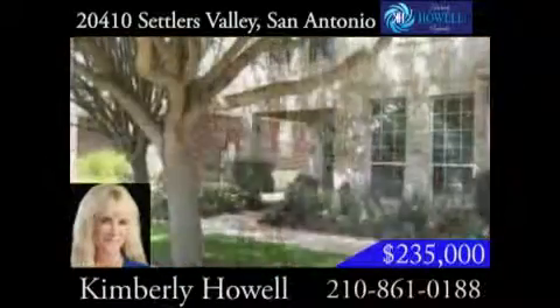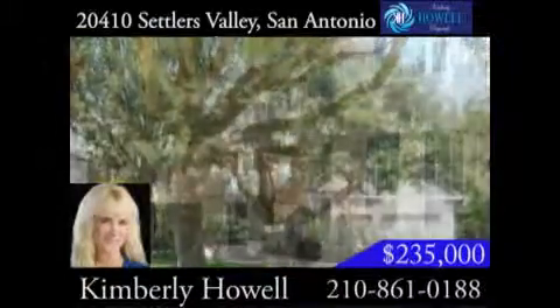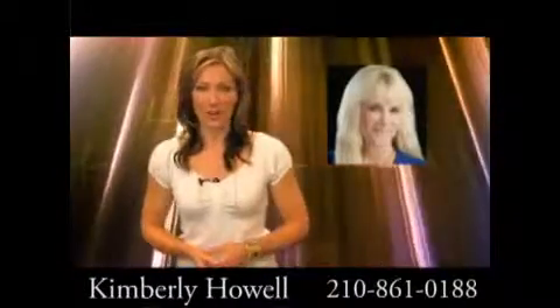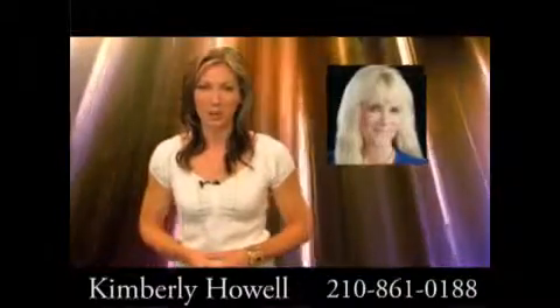Enjoy the benefits of being near a neighborhood pool, park, playground, and sports court. Plus, your children get to attend top-rated Northeast ISD schools. If you're looking for a home in the Stone Oak area that has it all, give Kimberly Howell a call today. She'd love to show you this property.